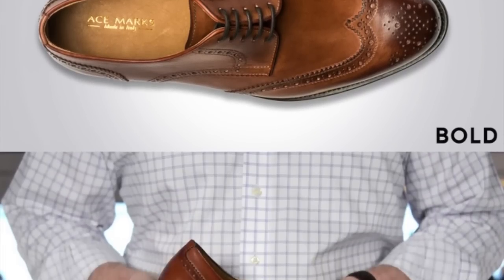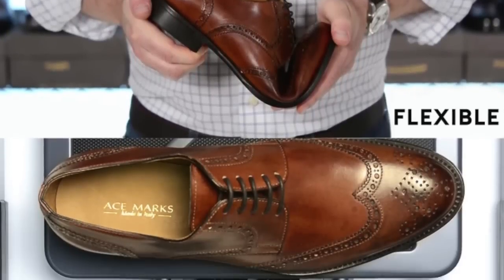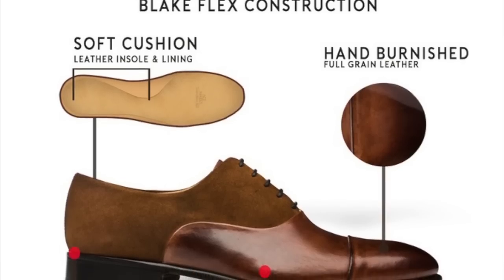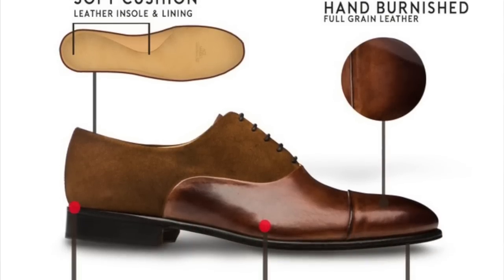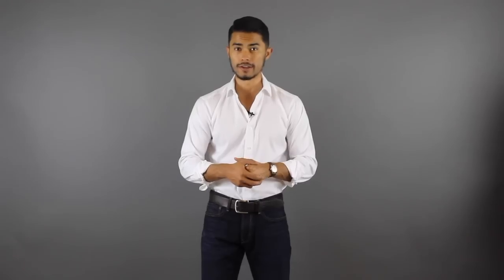The second thing that really caught my attention was their focus on comfort. Not only are these Blake Construction, which is a very good construction to have on a shoe, they're actually even focusing on the insole. The insole is a soft cushion insole that is set to reduce pressure points. If you've worked in an office wearing a leather shoe all day, it really takes a toll. The whole point of these shoes is that they feel like worn-in shoes from day one and actually feel comfortable when you're wearing them.